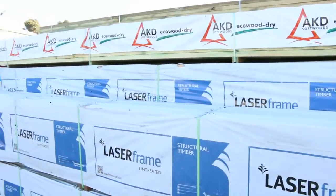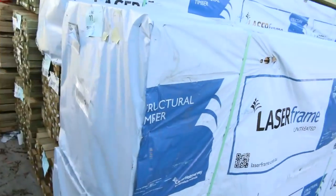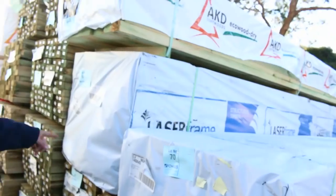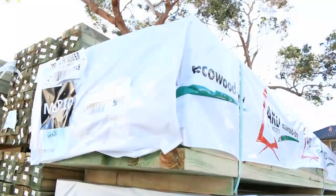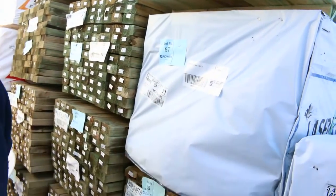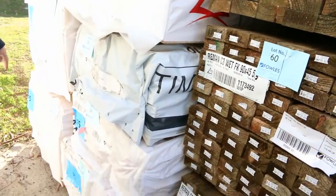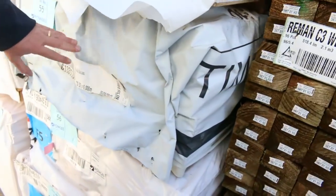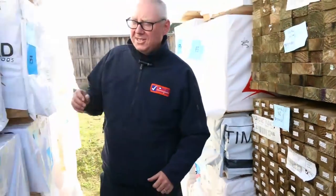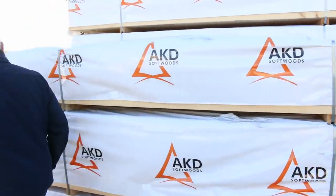Some nice laser frame here — we've got 140x45 MGP10 5.4s, three packs of that. We've also got a pack of 140x45 M10 treated pine 6 metres, lot number 66. A bit more framing in the back: 90x45 F5, we've got 5.4s and some 6.0s, also some 120x35 M10 in a pack of 6 metres. Good variety of sizes.